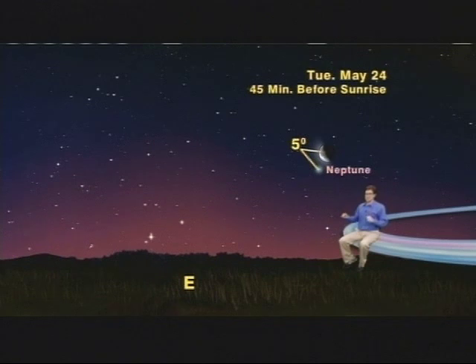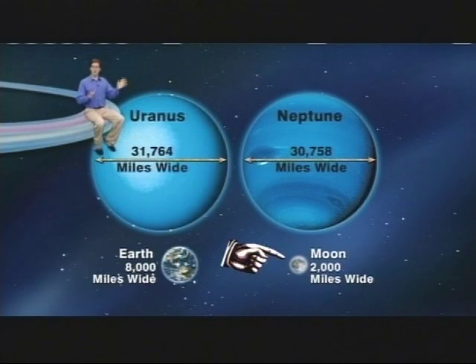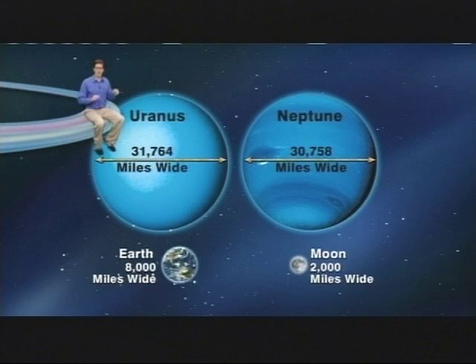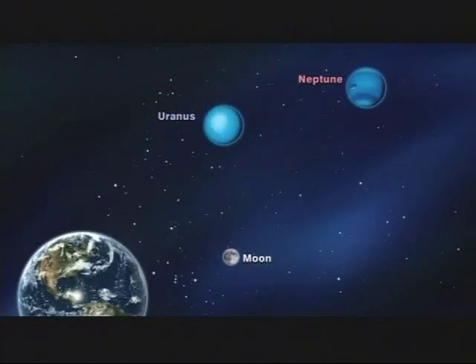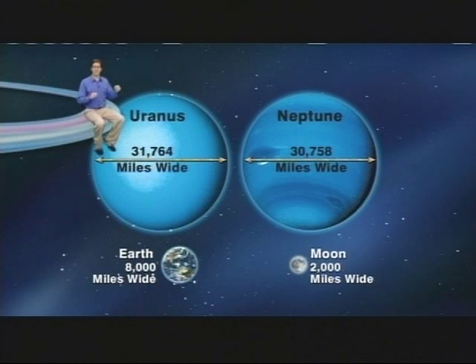Let's talk about the sizes and distances involved here. The 2,000-mile-wide moon will be 248,000 miles away, and its light will take one and a third seconds to get here. Neptune is another thing altogether — it's so far away that its light will take over four hours to get here. Neptune is a gas giant planet four times the diameter of our Earth, almost 31,000 miles wide.